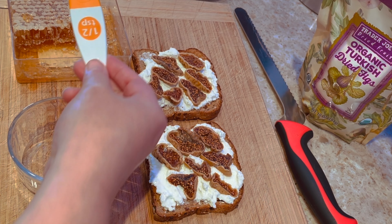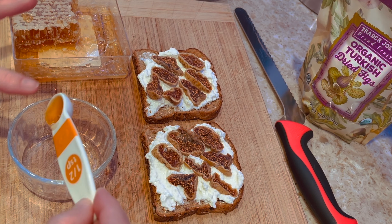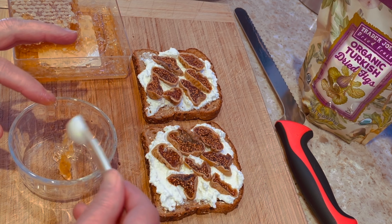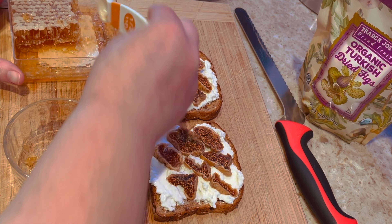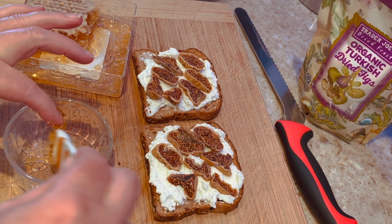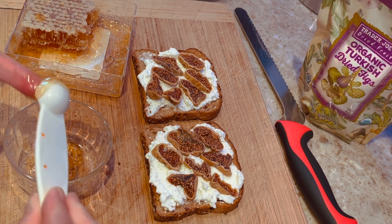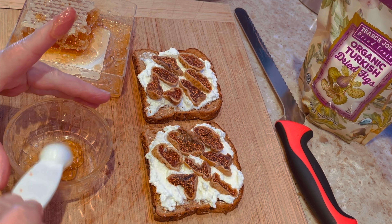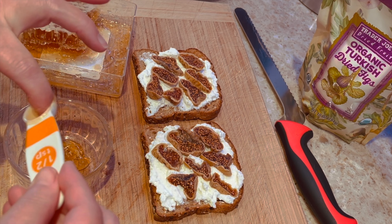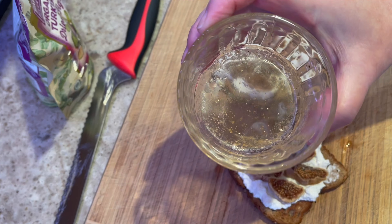The honey won't really drizzle at room temperature, so I put the full teaspoon in a small glass bowl and microwaved it for just a couple seconds to loosen it up. It's a tiny amount in a bigger bowl but it's going to work. Usually I spray the container before measuring honey, but I forgot this time.